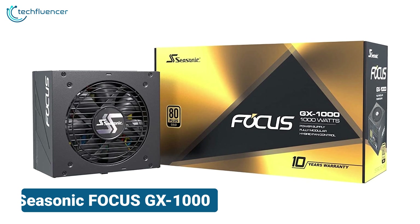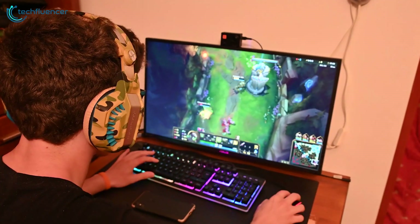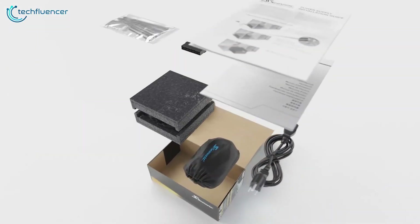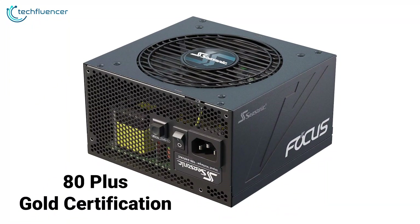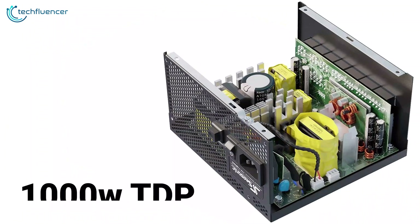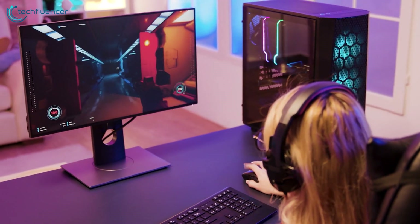Starting with the Seasonic Focus GX1000, this is a budget-friendly power supply that offers excellent performance and features. As a fully modular unit, it allows users to only connect the cables they need, reducing clutter and improving airflow in the case. The 80-plus gold certification ensures high efficiency and reliability, while the 1000-watt TDP provides ample power for demanding 13th Gen systems.